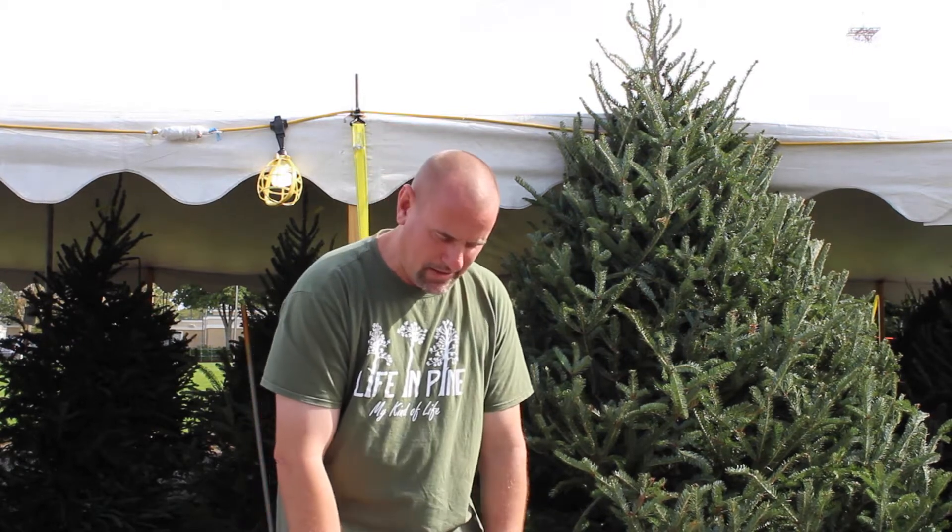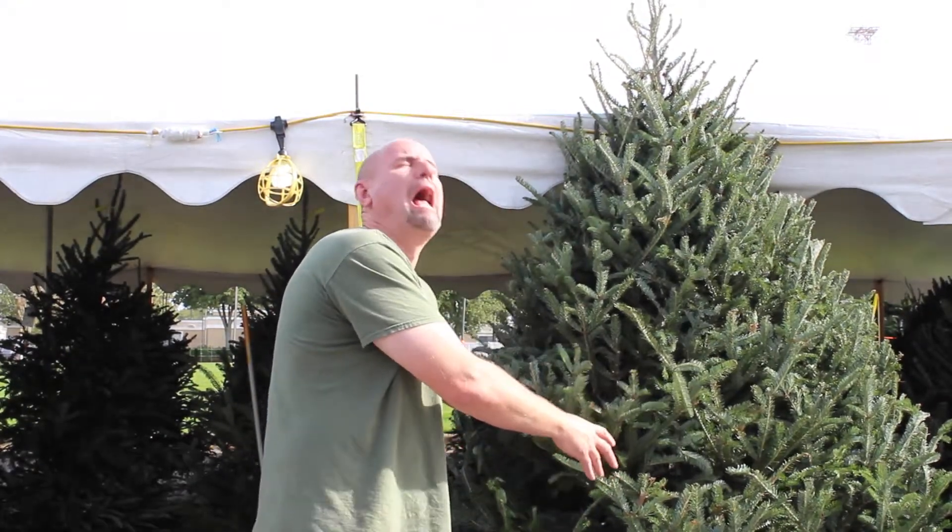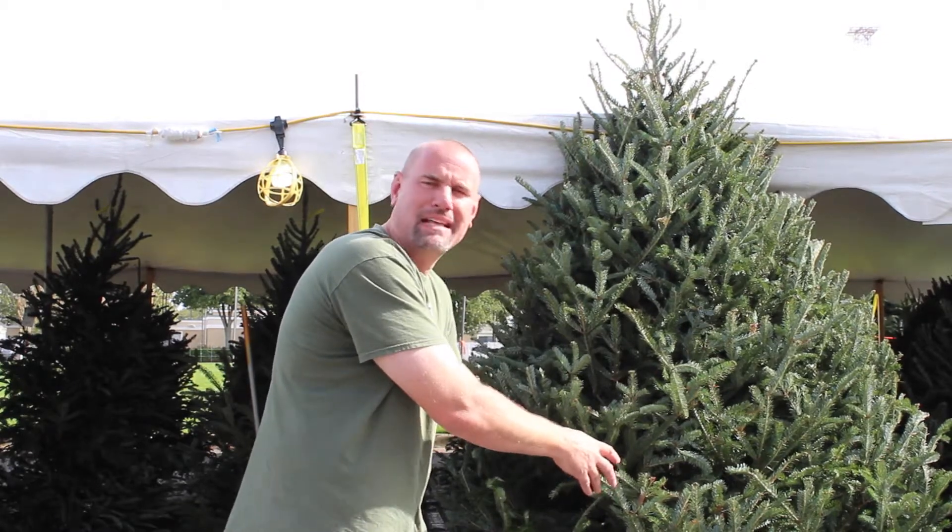It's Pine Tree Paul with Life in Pine. Such a sad season for me, because I come to places like this and look — that's a tree that's been cut down. It makes me so sad.